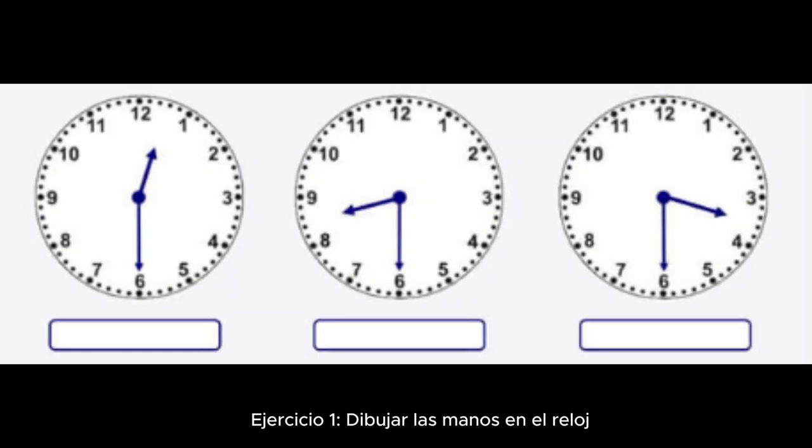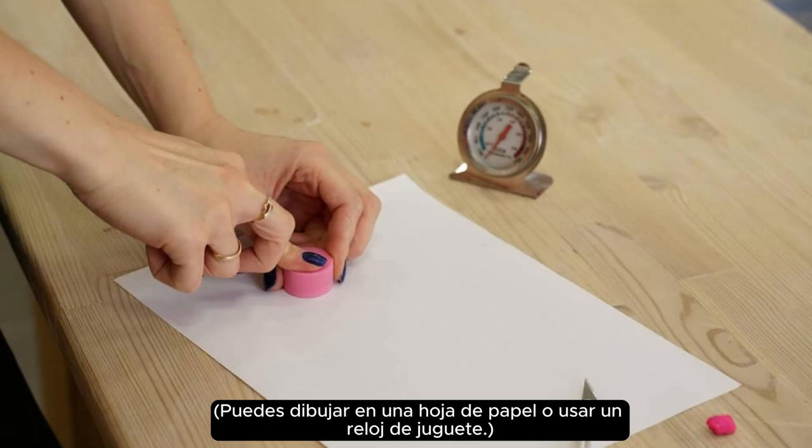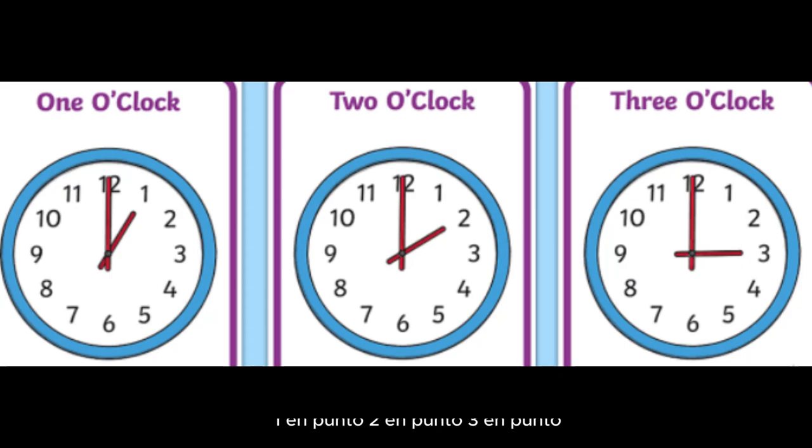Exercise one: drawing hands on the clock. Draw the hour hand on the clock to show the following times. You can draw on a piece of paper or use a toy clock. One o'clock, two o'clock, three o'clock.